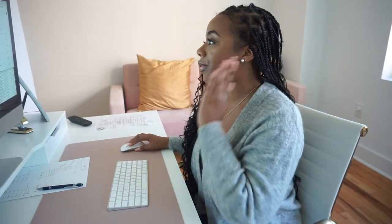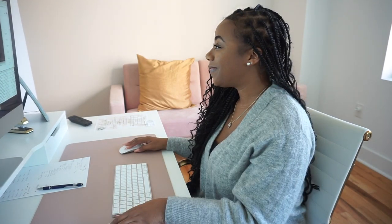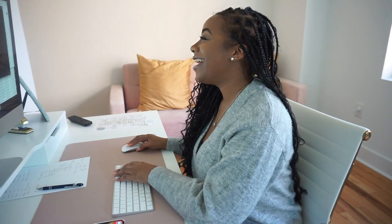I always get so nervous before a call — I really don't know why, I've done it plenty of times. Hello? Hi! Hi, how are you? Are you in your daycare space right now? Is that what's going on? Oh my goodness.